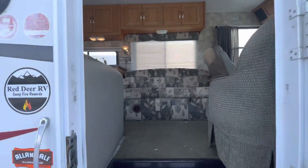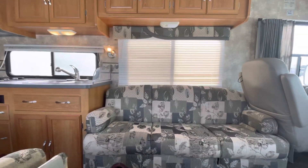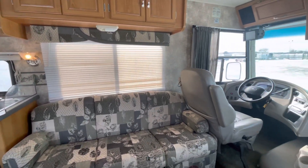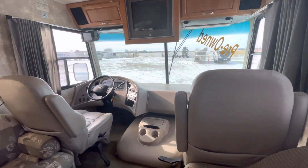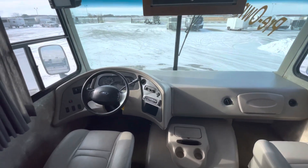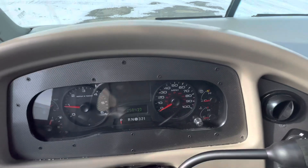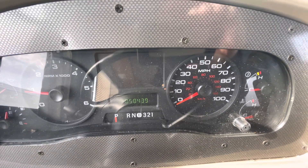Let's take a look on the inside. From the top left area, your backup camera screen does work. Here we have 50,439 miles, not kilometers.